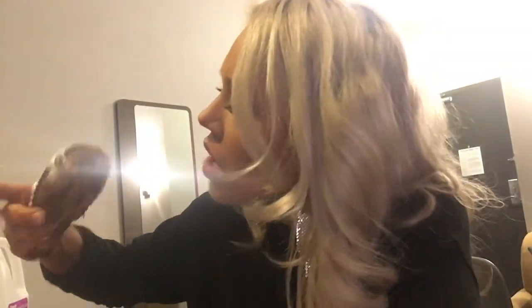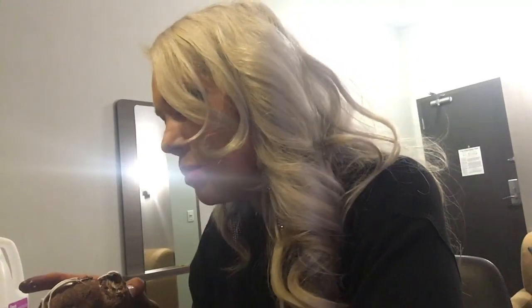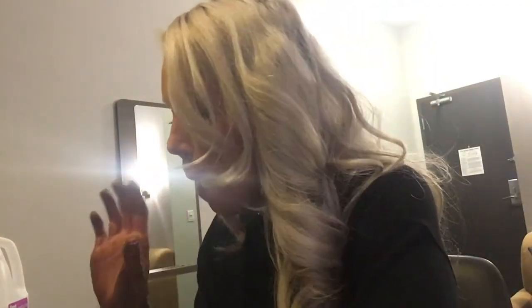So that was 12, but there's one more in the box — they gave me 13 donuts. That's luck! Last one: it's a marble donut — I think it's a chocolate donut, it looks chocolate. Not my favorite, but definitely, definitely really good.